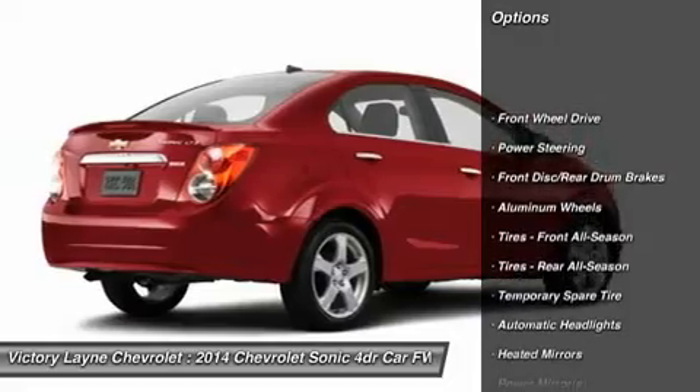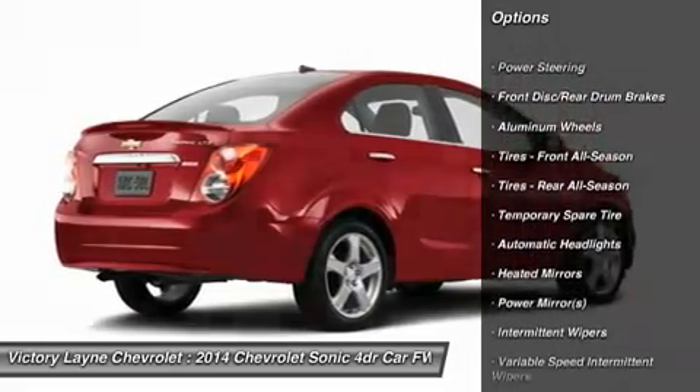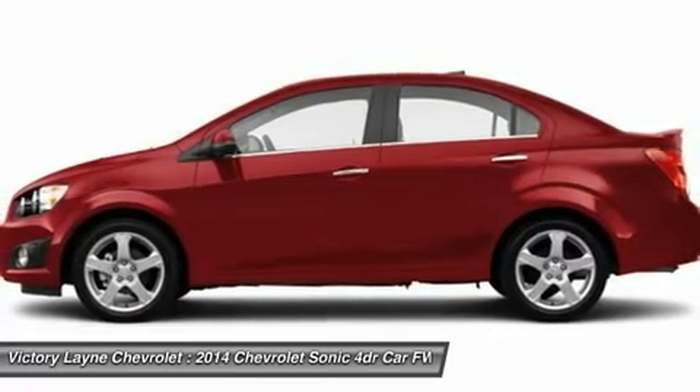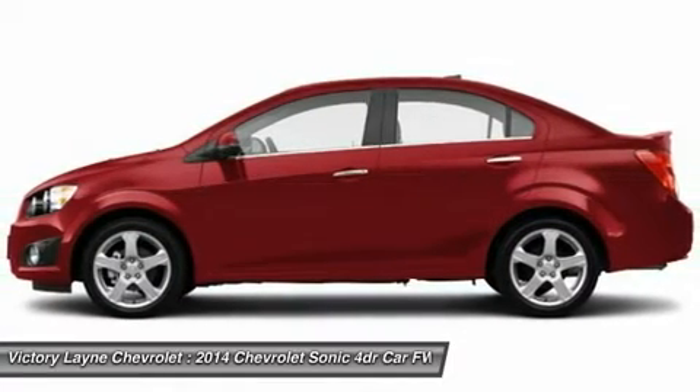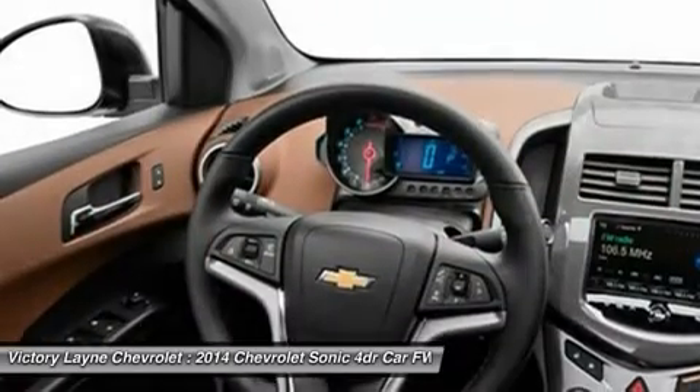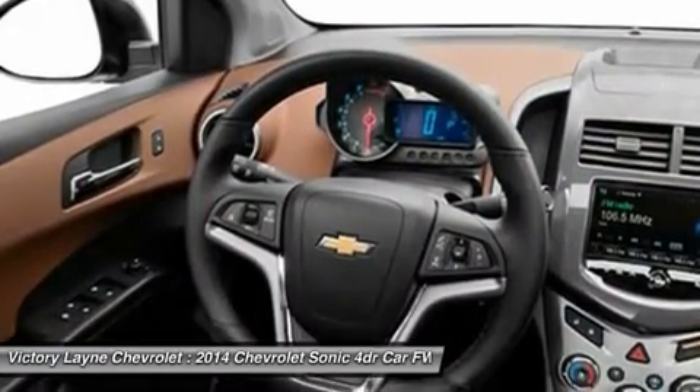It offers loads of great standard features such as Bluetooth, air conditioning, and audio controls on the steering wheel. The MyLink infotainment system that allows for control of cell phone-enabled features is available on LS and LT models, and standard on LTZ and RS.